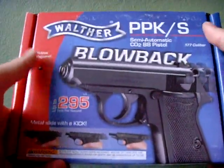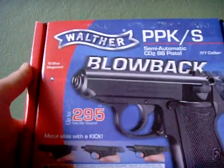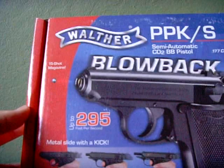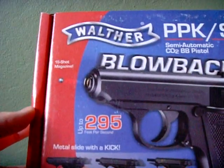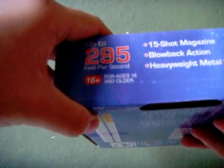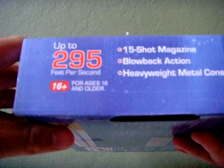Here's the box. It says Walther PPK-S semi-automatic CO2 BB pistol, .177 caliber. It's got blowback, a 15-shot magazine, and it shoots up to 295 FPS or feet per second.